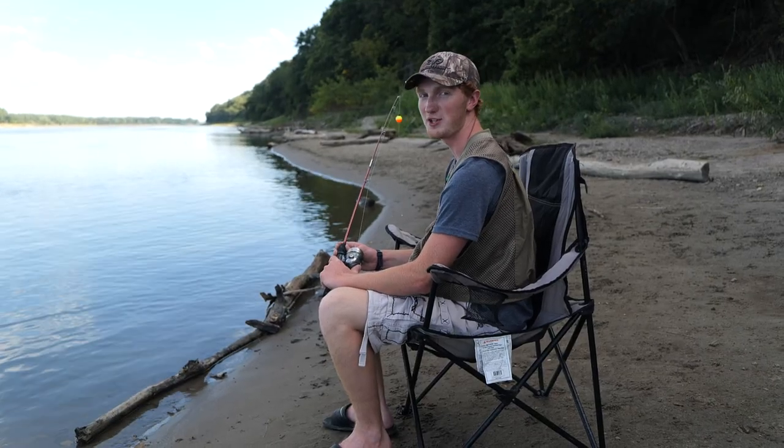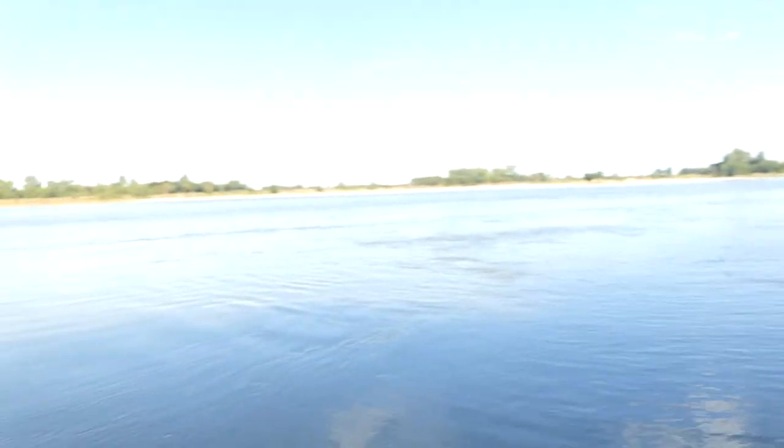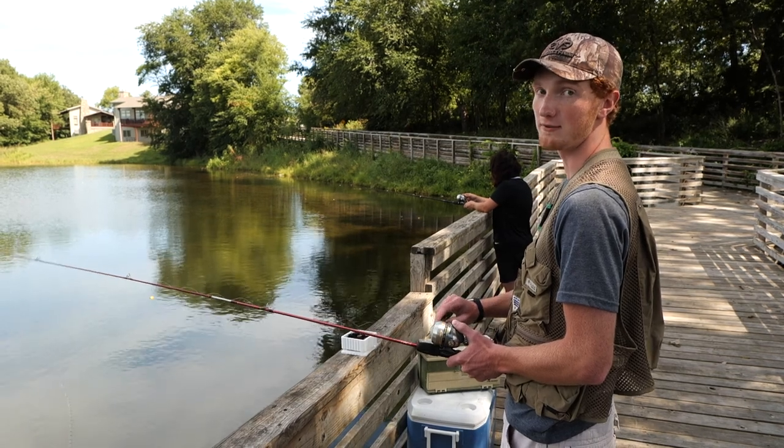Toss a line in the river to catch catfish, smallmouth bass, walleye, and more. Or fish the pond for rainbow trout, bluegill, catfish, and even largemouth bass.